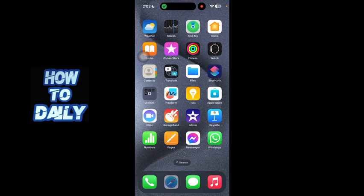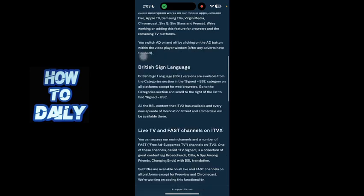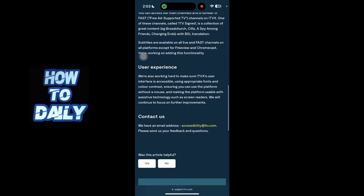So I'm on the accessibility guide on ITVX. Unfortunately, you cannot remove the continue watching logo. However, you can contact them at accessibility@itv.com and ask them to add a feature related to this.